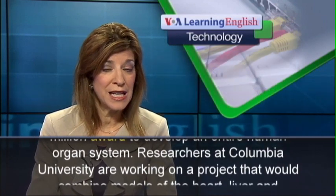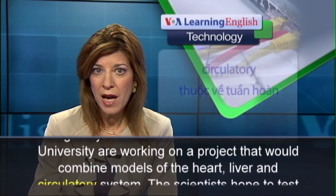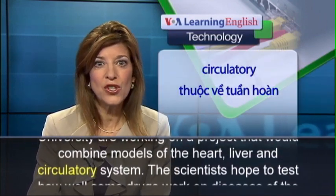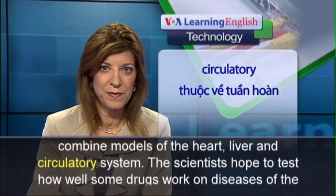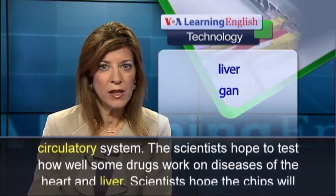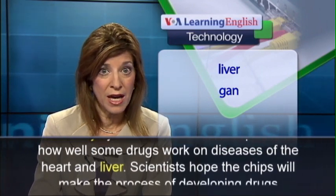Researchers at Columbia University are working on a project that would combine models of the heart, liver, and circulatory system. The scientists hope to test how well some drugs work on diseases of the heart and liver.